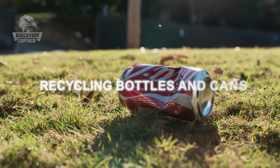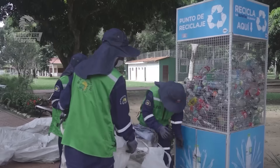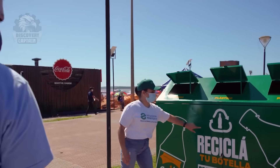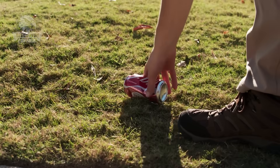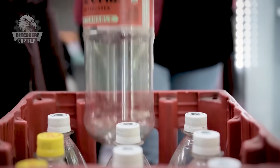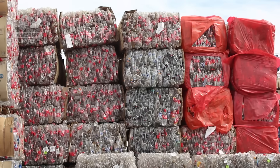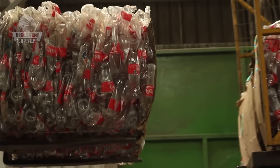Coca-Cola is also committed to recycling bottles and cans. Plastic bottles in public trash bins are printed with symbols and calls for recycling to raise public awareness about waste sorting. These used plastic bottles are then sent to recycling plants, where they are inspected, sorted, and start the transformation process.